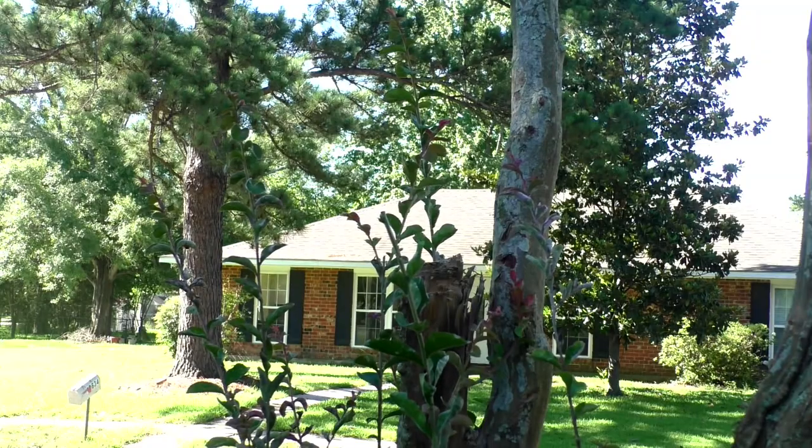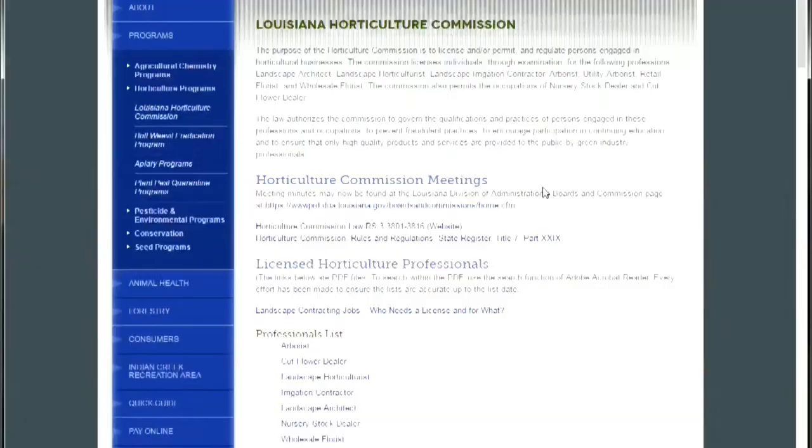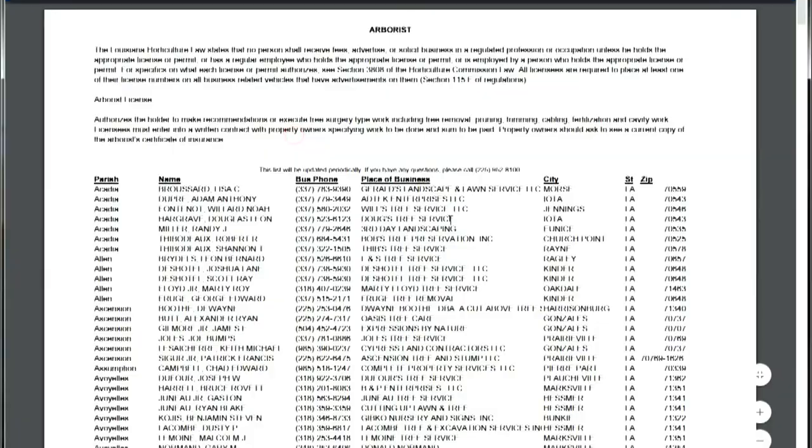As hurricane season makes us look around our homes, we should also look around our landscapes and see what needs to be done to prepare for the hurricane season and the possibility of high winds. High on that list is checking your trees, particularly mature shade trees. Look for trees that have decay in their trunk, large dead areas, trees that are dead altogether, or trees with big dead branches — all of this needs to be taken care of well before a hurricane threatens. Contact a licensed arborist to evaluate the tree and recommend work. Make sure you use arborists licensed by the Louisiana Department of Agriculture and Forestry; you can find a list by parish on their website.